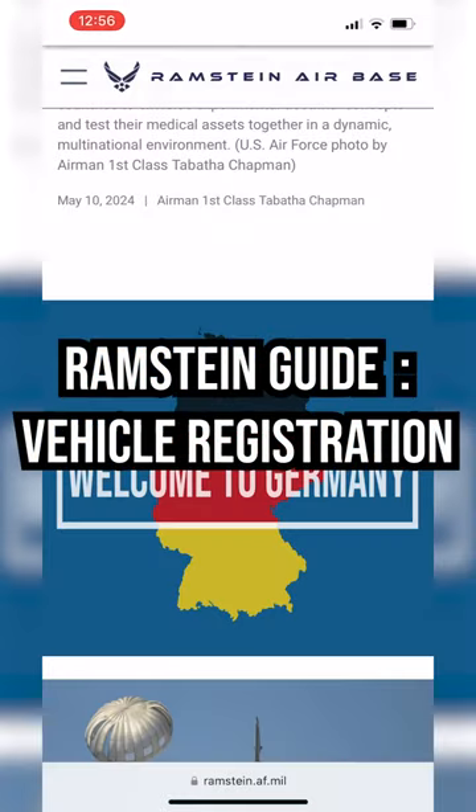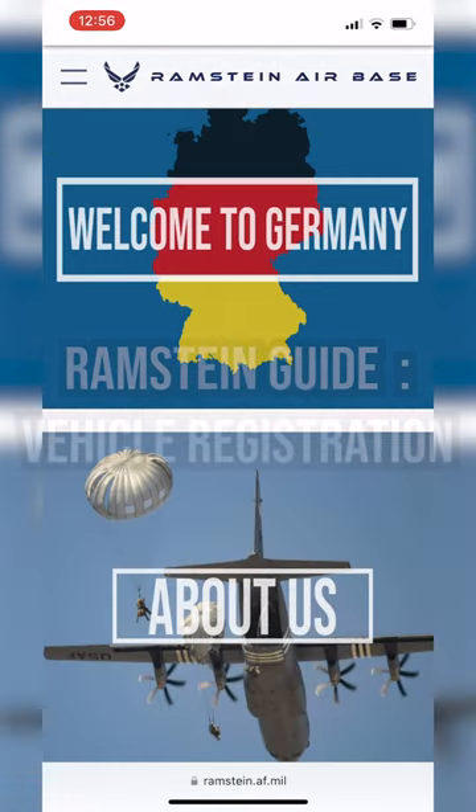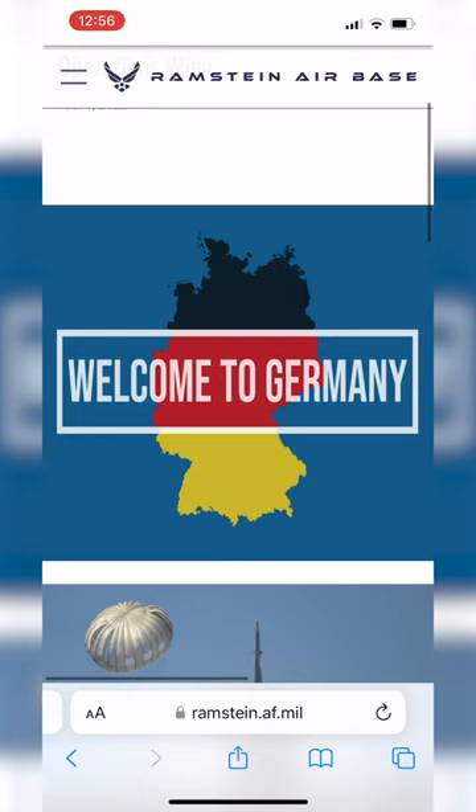Today we're going to do a quick interactive guide on how to navigate the Vehicle Processing Center's interactive PDF guide. That might sound complicated, but it's actually super easy. Let's begin.